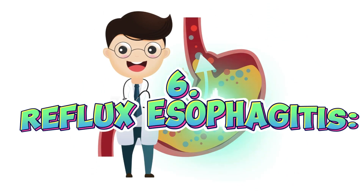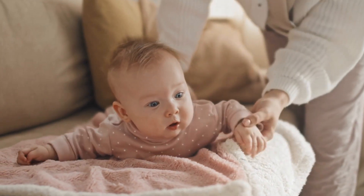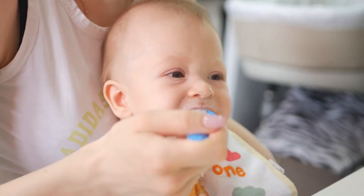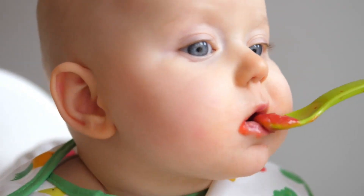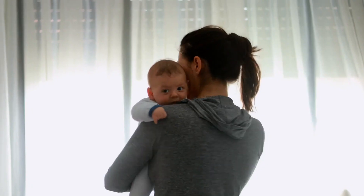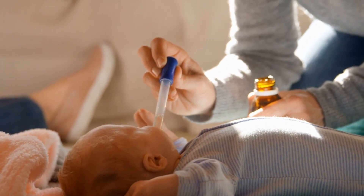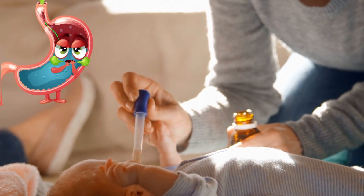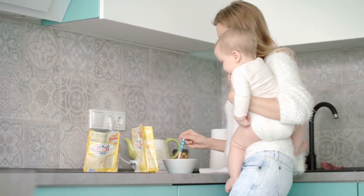Reflux esophagitis is when the inside of the food pipe gets red and swollen because it's been exposed to stomach acid too many times. This can make your baby feel like they have heartburn, find it hard to swallow, or even throw up blood. To help with reflux esophagitis, doctors might give your baby medicine to reduce how much acid their stomach makes. They might also suggest changing how you feed your baby or making their food thicker to stop it from coming back up.